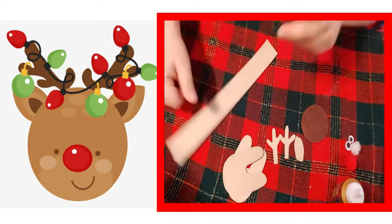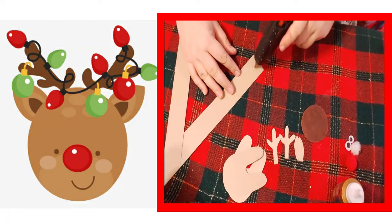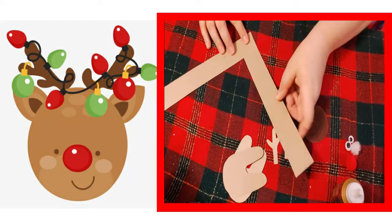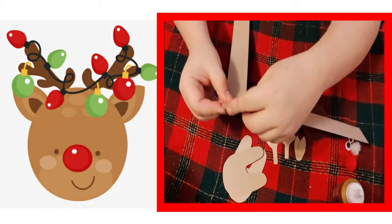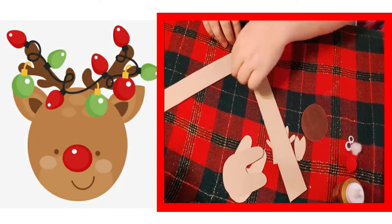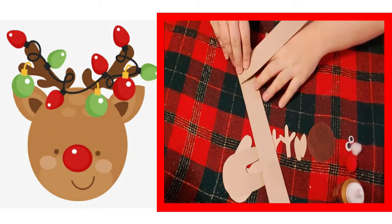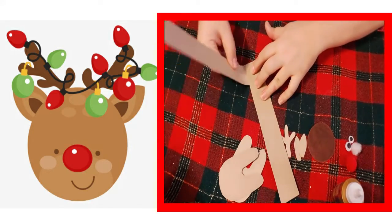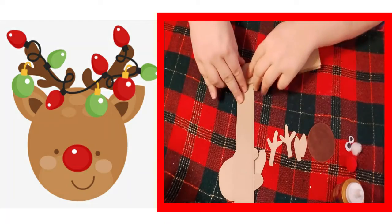Now it's time to put everything together. We're going to start by making the 3D accordion fold. Take one end of your strip, put some glue on the end, and make a big L — stick the other piece down and glue it right on top. Make sure the edges meet up so you have a right angle. Now take the bottom piece and fold it up and over the top piece, then take the other side and do the same thing. Repeat that until you run out of length.